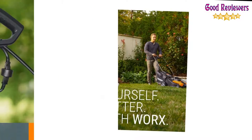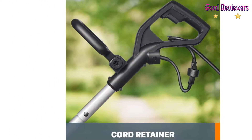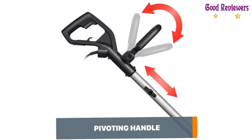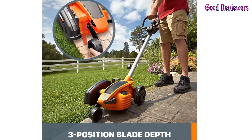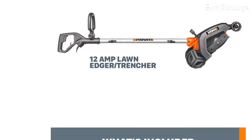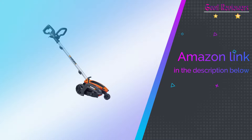Cut depth at 1-inch, 1-1/4-inch, or 1-1/2-inch depending on the task at hand. Stay on the straight and narrow with the cutting line guide — you'll notice a difference when you're done. Users of any height can find a comfortable position that works for them with the adjustable shaft and D-grip handle. If you like this product, please check out the Amazon link in the description below.